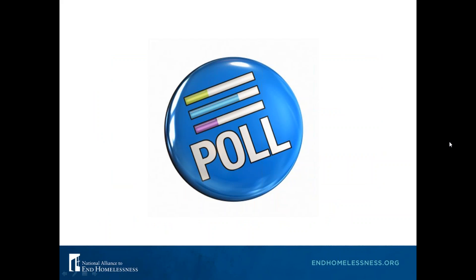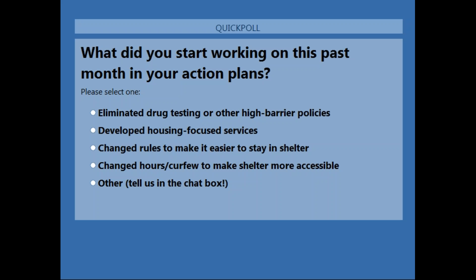For our next poll, we want to know how you've started working on your action plans since the self-assessment. Have you started making any changes in the last month? Perhaps you've started talking about eliminating drug testing or other high barrier policies, focusing services more on housing, changing rules to make it easier to stay in shelter, or relaxing your hours or curfew to make shelter more accessible.